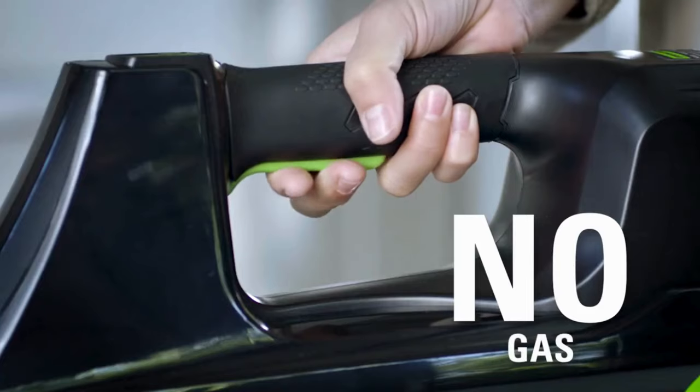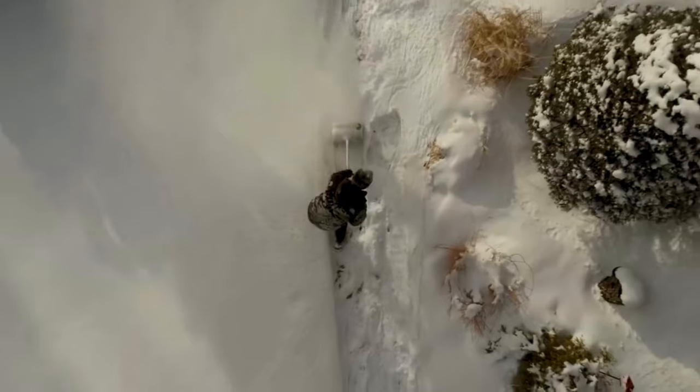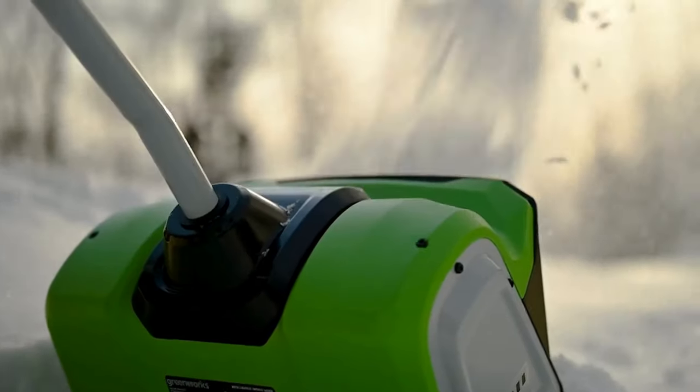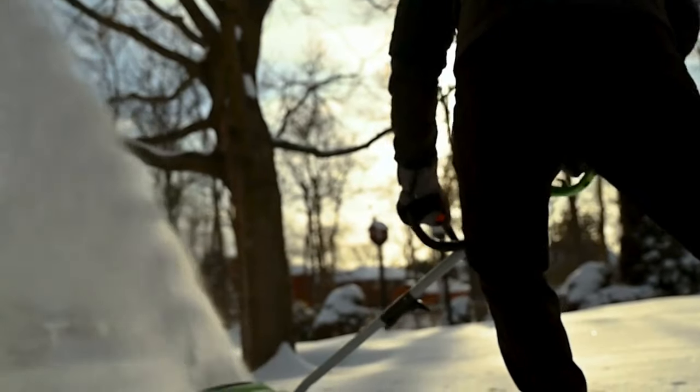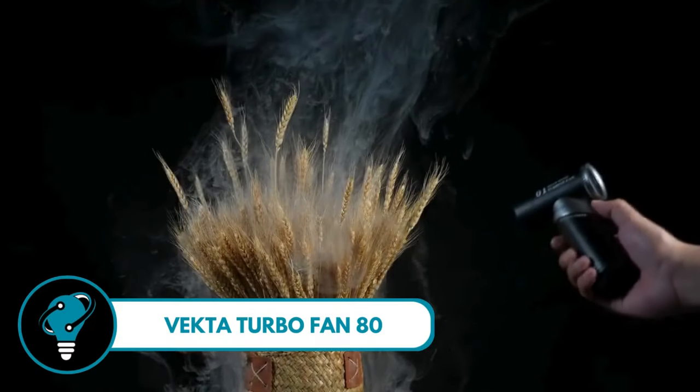The adjustable auxiliary handle provides comfort and control during use. And here's the real winter solution: this snow shovel can clear up to 300 pounds of snow per minute with a discharge distance of up to 20 feet.